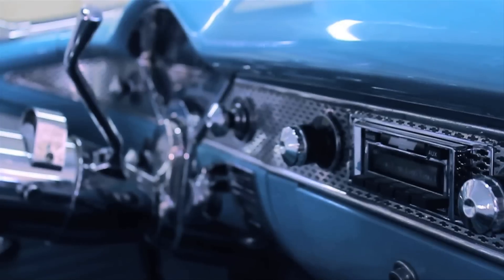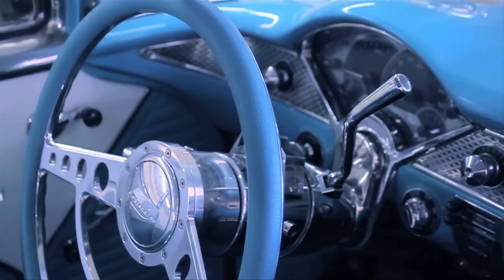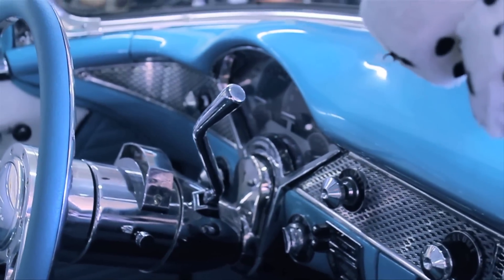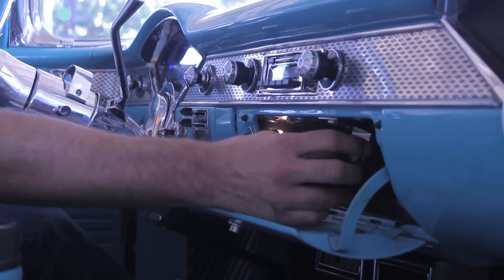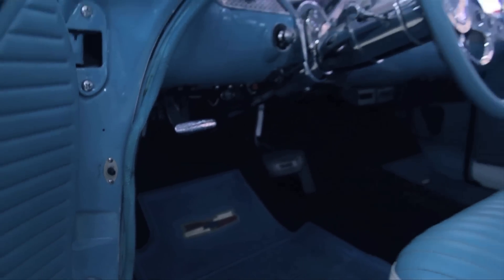Fully modernized gauges — this is Dakota Dash, the VHX series — 160 mile an hour speedometer, 8,000 RPM tach. This car only has 276 miles on it, so you'll want to put a thousand miles on it, get the oil changed, and have your mechanic check it over since it's a fresh build. There's an upgraded sound system — even though it looks old school, this is all digital. You can plug in your iPod, charge your cell phones, do all that stuff.